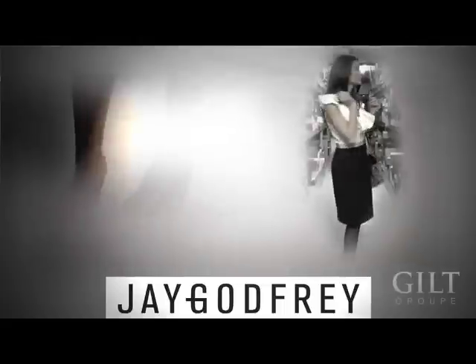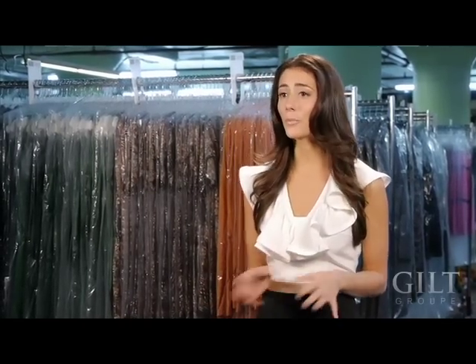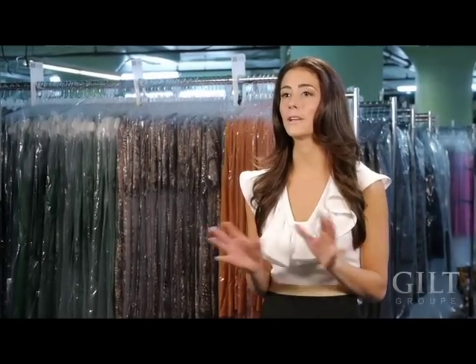Jay Godfrey went from working on Wall Street to graduating from Parsons School of Design to become one of the hottest names in contemporary fashion. His designs are so coveted that they're showing up all over the red carpet on starlets like Blake Lively, Eva Mendes, and Katherine Heigl, and he's known for using color and proportion to make a woman's body look incredible.